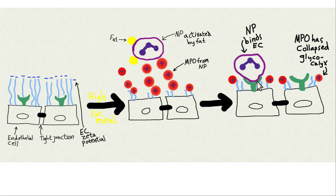Once the proteoglycans collapse, the exposed receptors can adhere to the neutrophil, which can initiate clotting. This is bad for blood flow — you don't want this happening. The MPO has collapsed the glycocalyx.